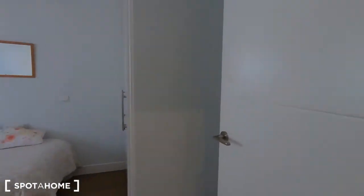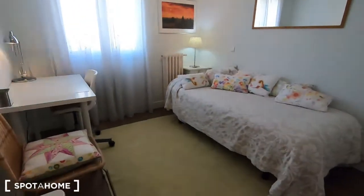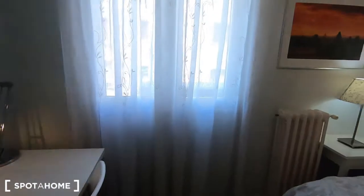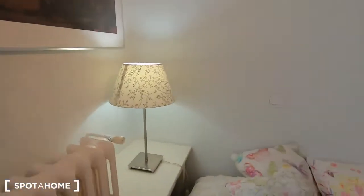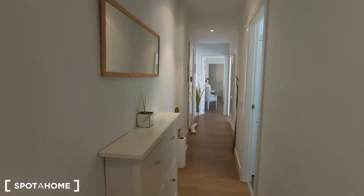And this one is bedroom number three with an individual bed with this desk in there, the same views, heating and also a wardrobe just in here to keep all your things with the shelving and the drawers in there.